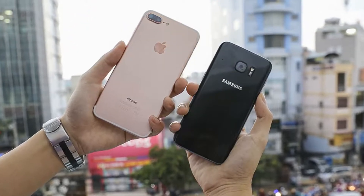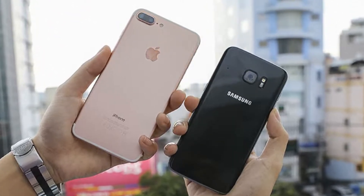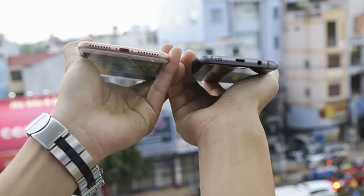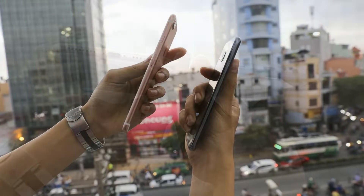Galaxy S7 Edge technology is rated by the world as the most perfect smartphone that Samsung has ever produced. No less competitive, iPhone 7 Plus is a most talked-about product in recent days. Let's put on the table two of the hottest tech devices of this year.